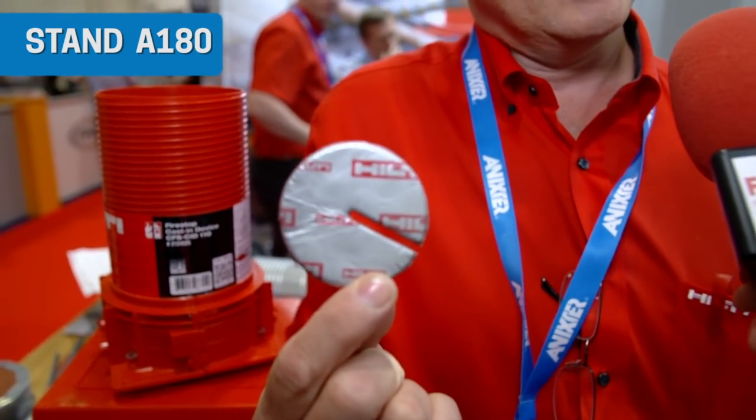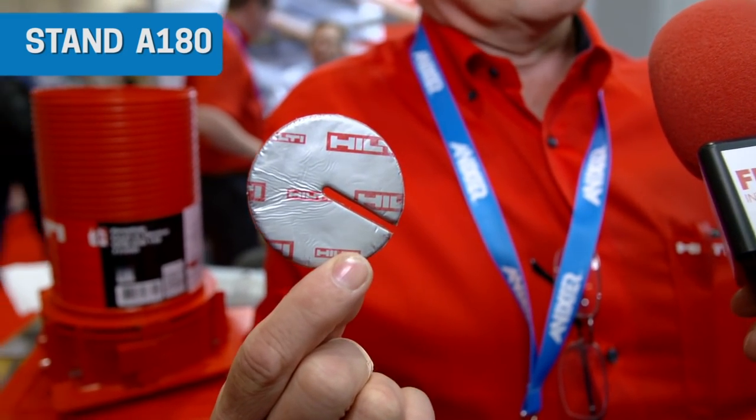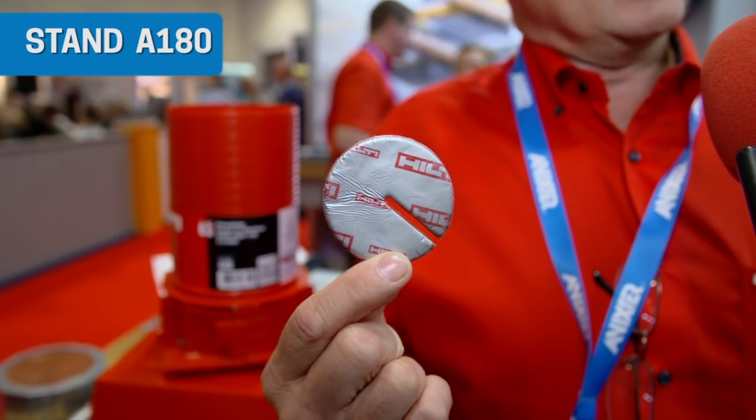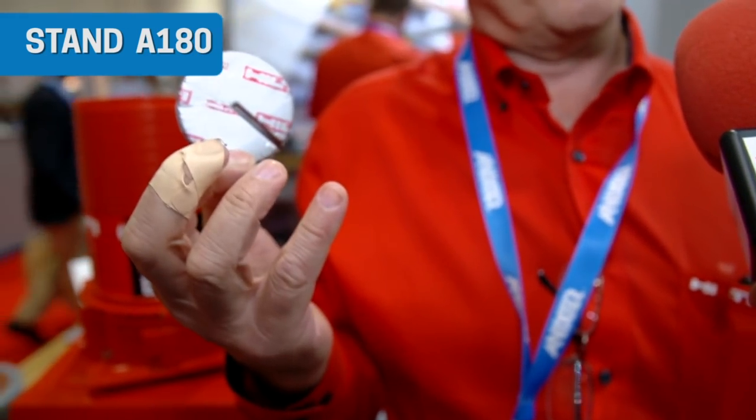One other product, and this is one which has proven very popular. One application which is very significant in a building is cables — alarm cables, telephone cables, data cables. Generally the guys who put these in will walk away because they're not going to open up a big cartridge of mastic to seal it. This is a stick-on putty. You just peel it off, stick it on — and that's it. It's the quickest way to firestop a cable.